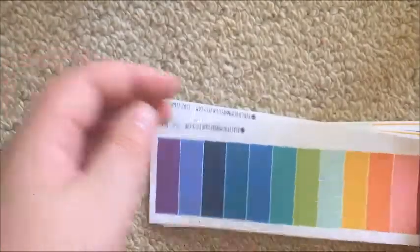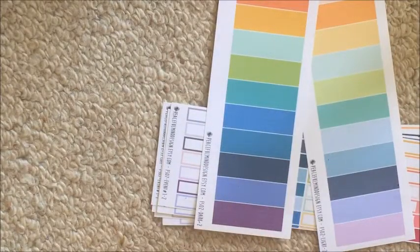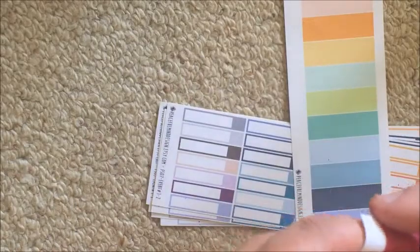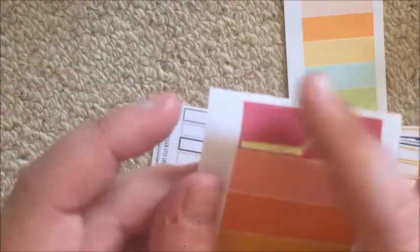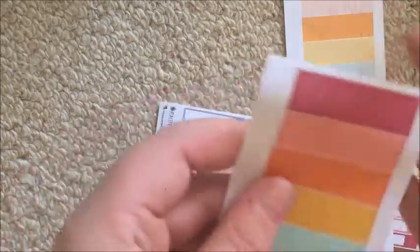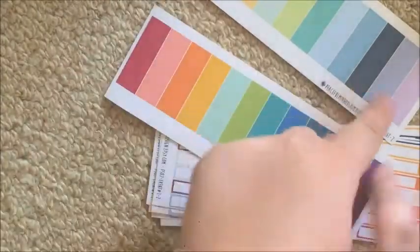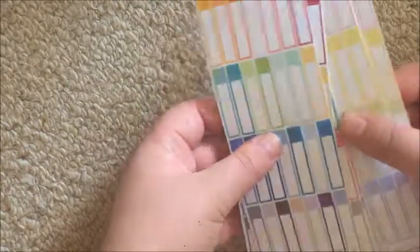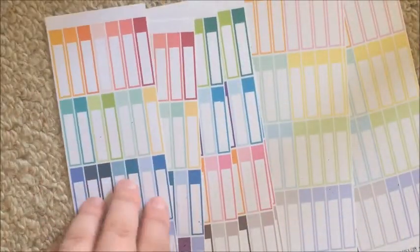I got two sets of the horizontal dividers — the darker ones and the lighter ones. They're just really thin divider strips for the horizontal planner, going January through to December, which is nice.